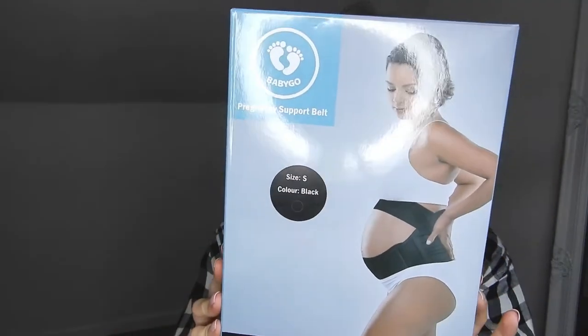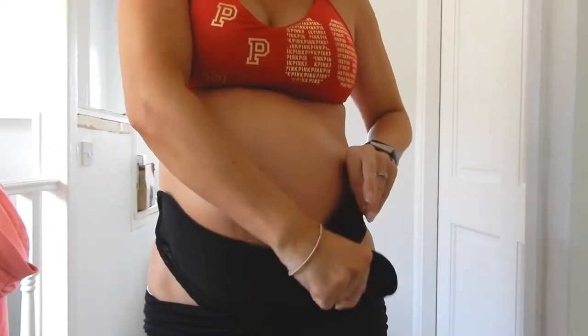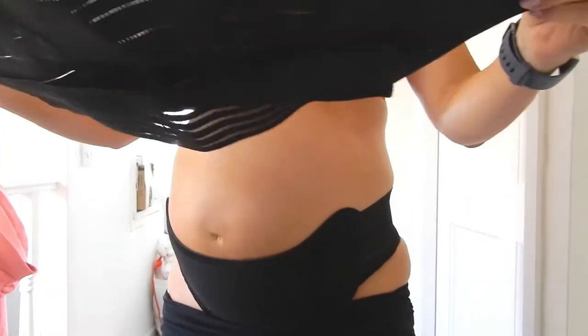Next, we have the BabyGoal pregnancy support belt. Someone told me about this because when I was out walking I was getting a stitch in my lower stomach and feeling a lot of pressure. The belt helps to support and keep your stomach up, and it's also meant to be really good for lower back pain, hip, and joint pain. I only really use it when I go out walking. You grab the first part and pop it around your stomach — you don't want it too tight, just sitting nicely underneath the bump.